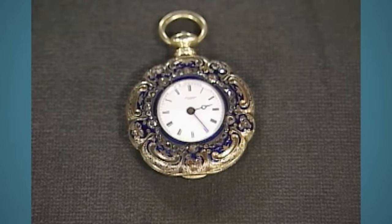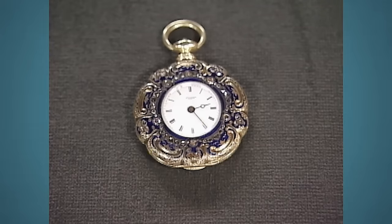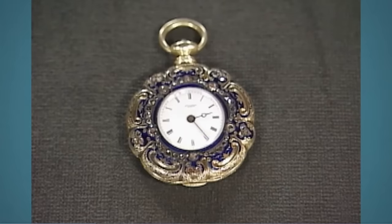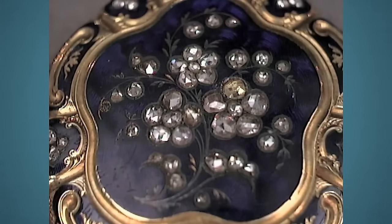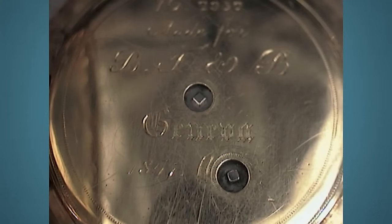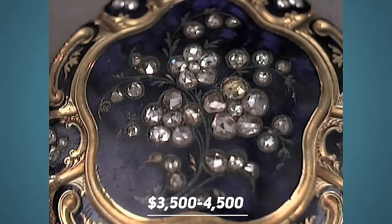Amidst the task of sifting through their late father's possessions, the guests stumbled upon this watch, suspecting it belonged to either their grandmother or great-grandmother. The item's origins are Geneva, Switzerland, predating the era when Swiss watches were renowned for precision engineering. Instead, it showcased exquisite enamel work and diamonds adorning its back, reflecting Geneva's reputation for fine jewelry and craftsmanship since the 17th century. The appraiser admired the intricate detailing typical of mid-19th-century decorative watches, such as ornate scrollwork and rose-cut diamonds reminiscent of Victorian jewelry styles. Inside the watch bore the maker's signature, wound by a key, and it continued to function smoothly. It's estimated to fetch between $3,500 and $4,500.